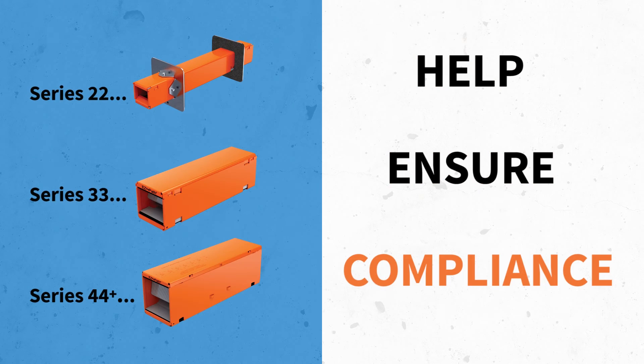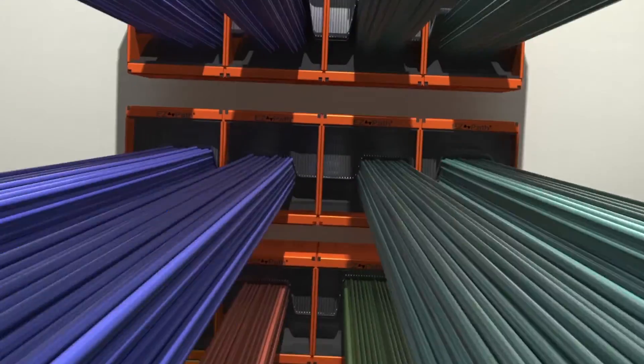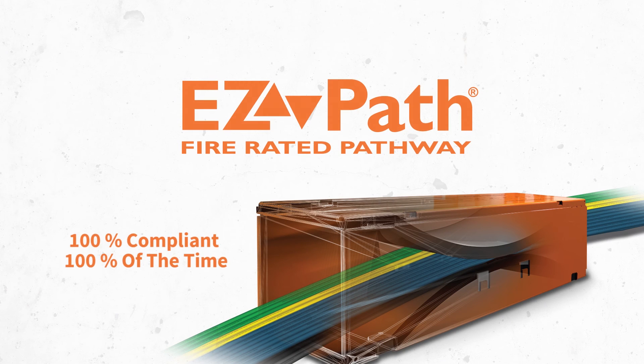So help ensure ongoing compliance and limit liability by promoting best practices in managing your rated barriers. Endorse and install the only maintenance-free cable pathway that pays for itself over and over again. Maintenance-free EasyPath fire rated pathways — 100% compliant, 100% of the time.